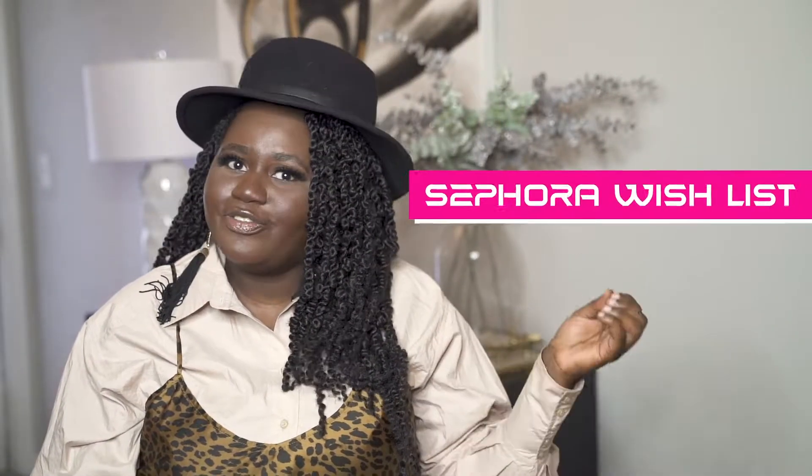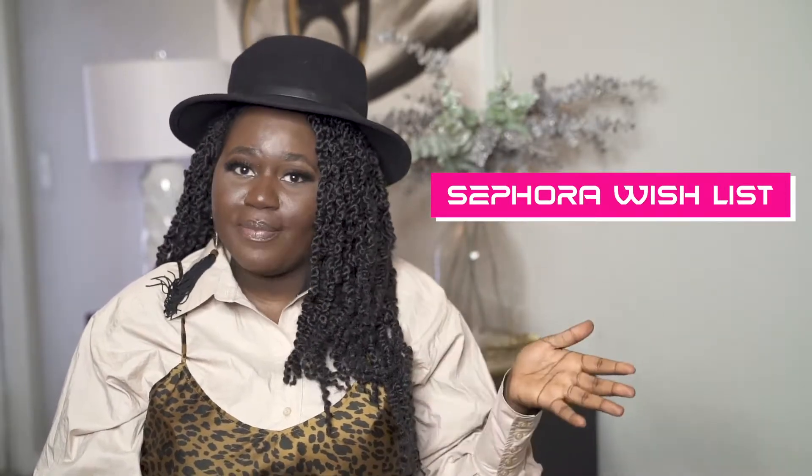For this video, I want to share my Sephora wish list for the upcoming VIB sale — well, it's not really a VIB sale, it's their holiday sale. I want to share some of the things that I'm getting from my wish list. I may not get everything on it right now, but these are things I've been eyeing for the past few months, and I want to go through what my buying process is with some of these products.